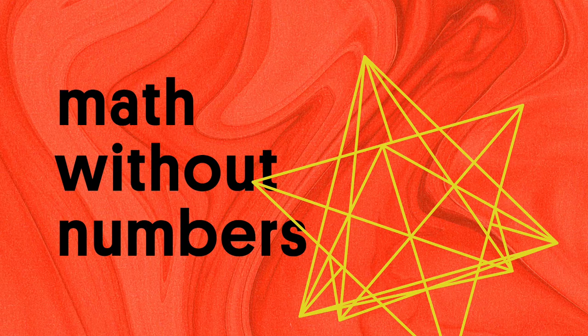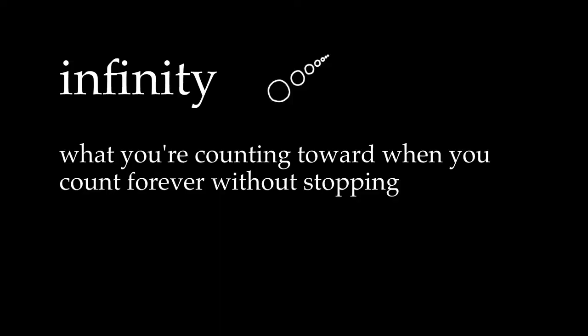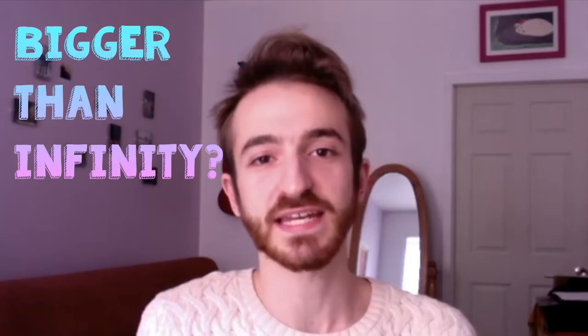Hey, welcome back to Math Without Numbers. Let's talk about infinity. A big question I get about infinity, something a lot of people want to know, is: is there anything bigger than infinity?